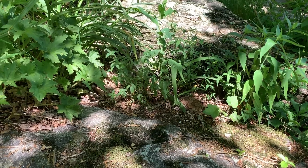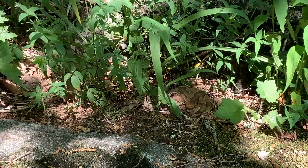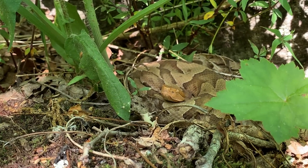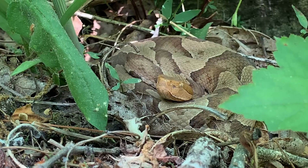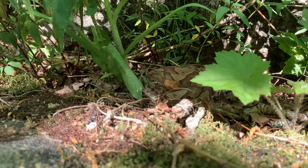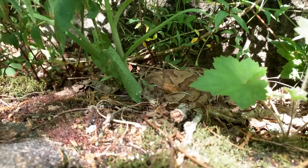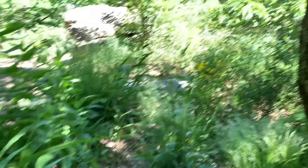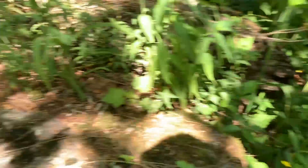I wasn't kidding when I said there were a lot of copperheads here — check this guy out. It's definitely one of the nicer looking ones we've seen today. Here's a little idea of the habitat: just a clearing in the forest where a little sun comes through and hits some of these rocks.